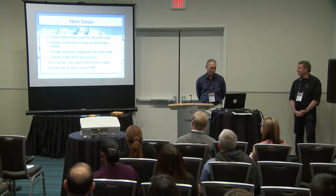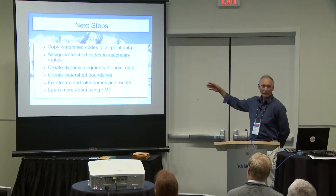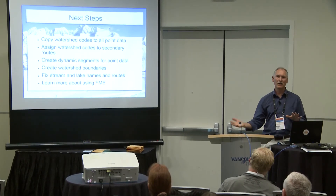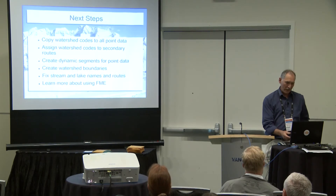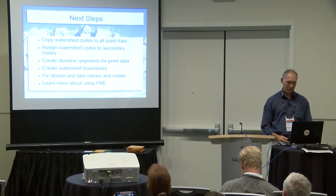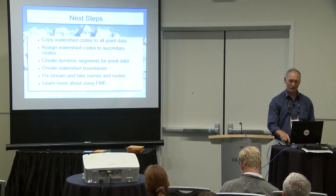The next steps are: we need to copy the watershed codes to all point data — those points are currently just floating in space and we'll need to give them a watershed code to connect them to the river they belong on. We also need to create dynamic segments for point data, create watershed boundaries, fix stream and lake names and routes, and learn a little bit more about FME.